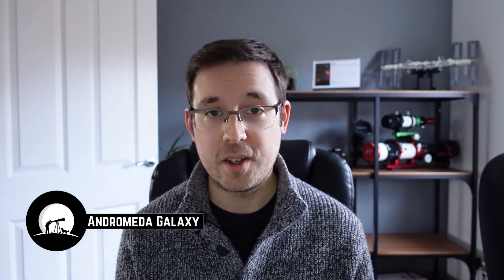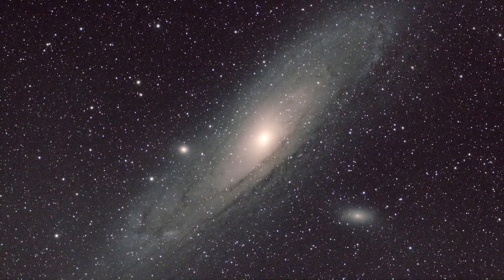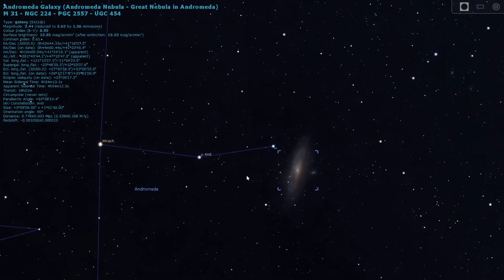Next on the list is a galaxy — the Andromeda Galaxy, M31, located in the constellation of Andromeda. It is one of the very few deep sky objects visible to the naked eye under dark sky conditions, the other one already mentioned being the Orion Nebula. Both are incredibly easy to find; you don't need a go-to mount. It's such a massive object that if you're pointing your imaging equipment roughly in the right area, you're probably going to be able to pick it up.